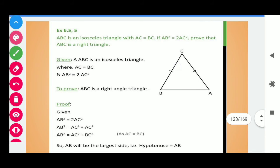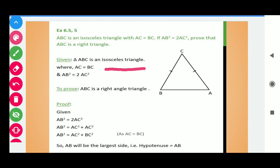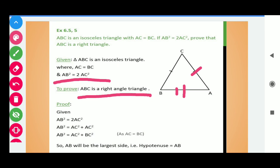Now here we have question number 5. ABC is an isosceles triangle with AC equals BC. If AB squared equals 2 times AC squared, then prove that ABC is a right triangle. This is a similar question — it is the converse of the previous one. In the previous question, triangle ABC being a right triangle was given and we proved the result. Here, AB squared equals 2 times AC squared is given and we need to prove that ABC is a right triangle. Given: ABC is isosceles, so AC equals BC, and AB squared equals 2 times AC squared. To prove that ABC is a right angle triangle, let's start the proof.